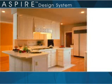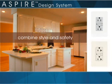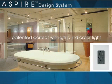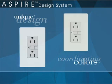Combine style and safety in the kitchen, bath, shop, or spa with the Aspire ground-fault circuit interrupter. Our patented correct-wiring trip indicator light technology ensures that every installation is properly wired to provide optimal protection. And, of course, the unique design and coordinating colors complement any decor.